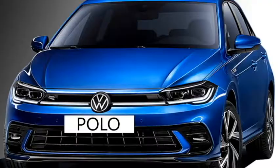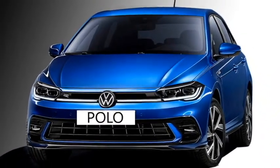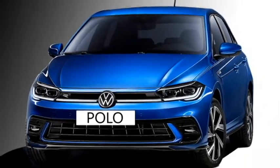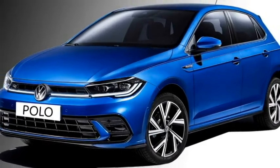The exterior styling of the car includes IQ LED matrix headlights with integrated DRLs, a new LED strip which joins the headlights, two LED fog lamps, large black air inlets and an updated front bumper.